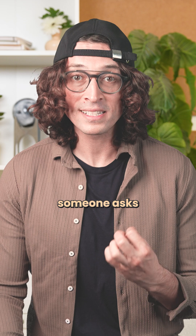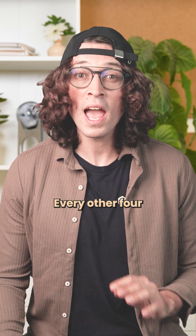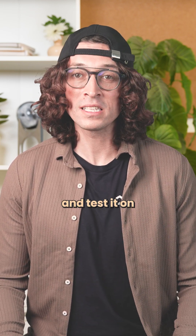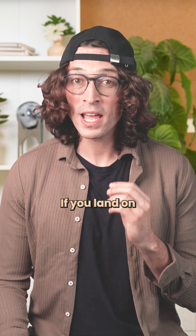Next time someone asks why math matters, tell them there's a four-digit number that every other four-digit number eventually collapses into, like it's some fate. Now go and test it on your birthday, your PIN, your favorite number. If you land on 6174, congratulations — you just met one of math's strangest traps.